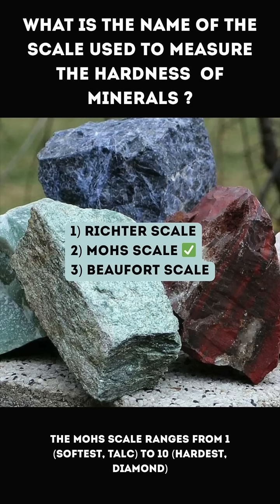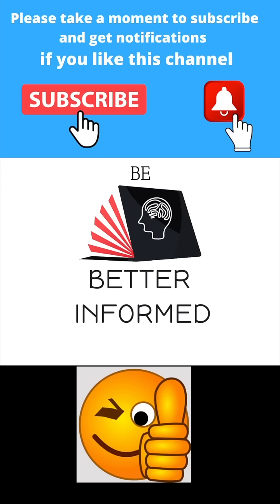The correct answer is 2. Mohs scale. The Mohs scale ranges from 1, softest, talc, to 10, hardest, diamond. For more videos like this, please subscribe to the channel.